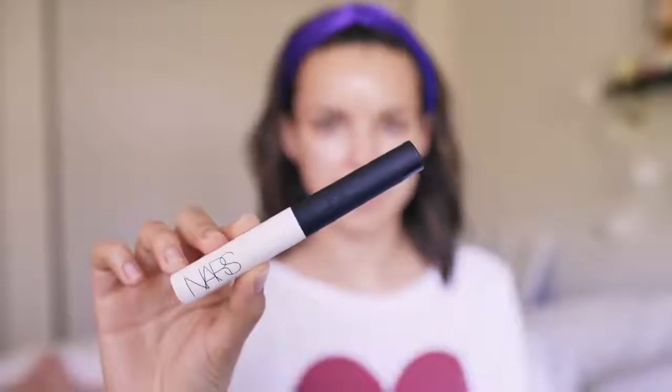Starting with eye primer — surprise, NARS eye primer, back at it again. If you follow me on Instagram Stories, you may have seen what happens when I don't use this primer. On top of that, some cream eyeshadow — this is MAC Indian Wood paint pot, which is a really pretty brown-gold color. I'm just putting a little bit on my lids. It has just the right amount of shimmer so it catches the light, and I feel like it creates a little bit of depth.